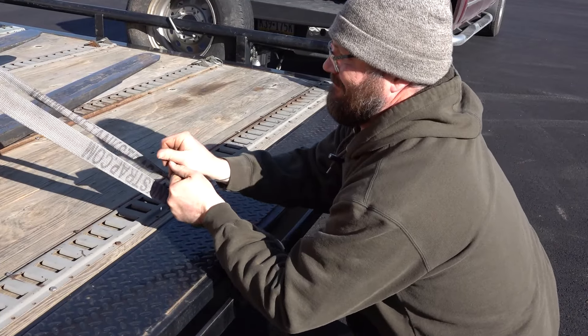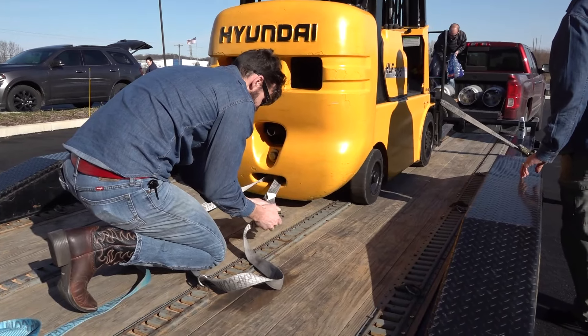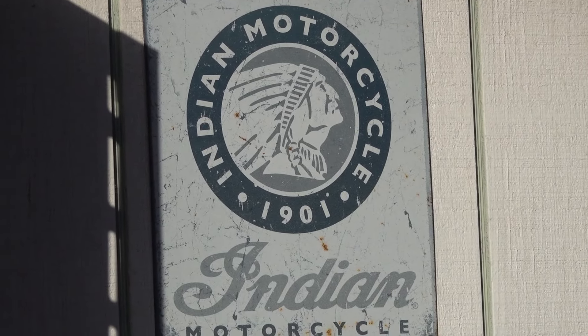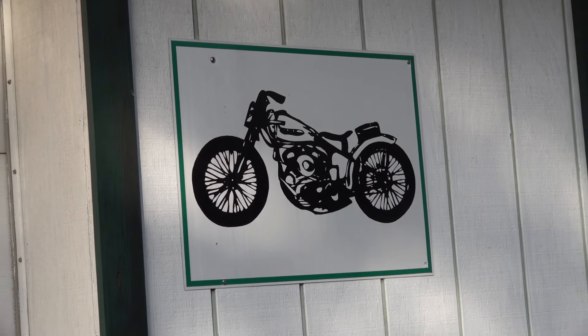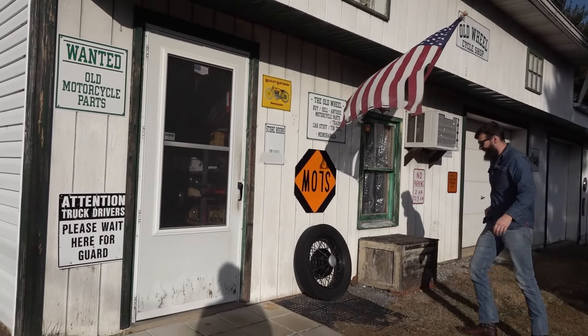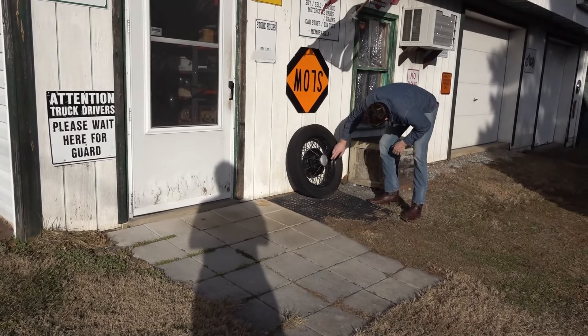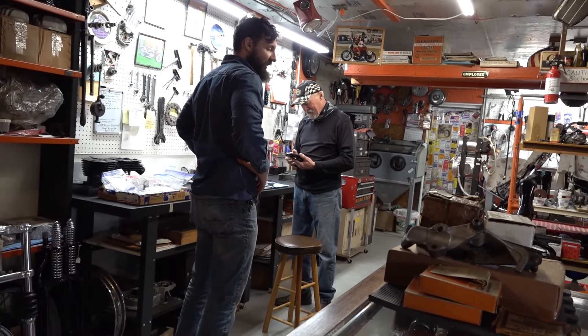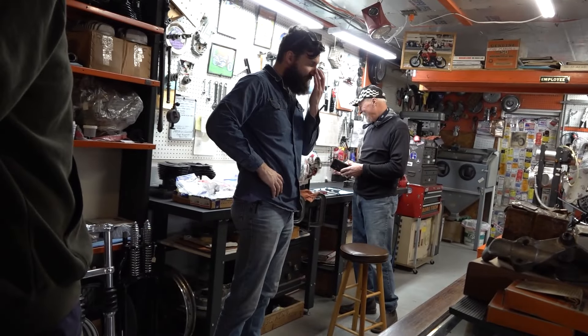Now that that train wreck's done, I am super pumped to be heading over to Tim's shop. You guys may remember Tim — he's the fellow that came in and told us about our 45 engine when we first got it taken out of the bike. We're going to go drop the transmission off at his shop so he can get it all pulled apart and rebuilt for us.